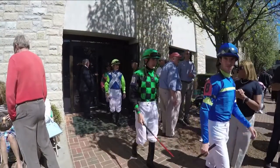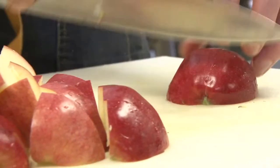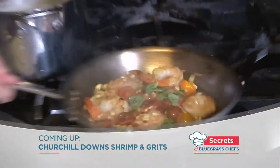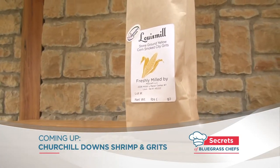I'll have more from Keeneland coming up, including Chef Mark's secret to the perfect steak, which involves apples of all things. Also ahead, the chef at Churchill Downs shows his twist on shrimp and grits with a special ingredient made right here in Louisville. Stay with us for more Secrets of Bluegrass Chefs.